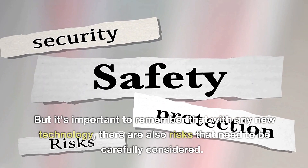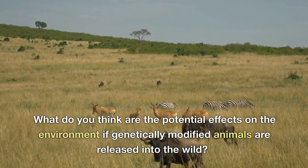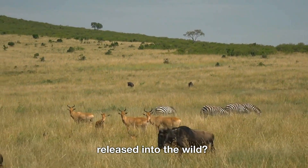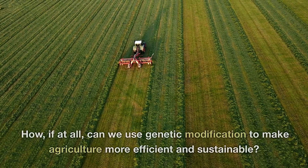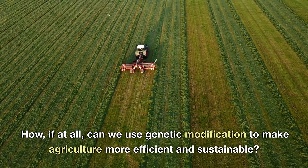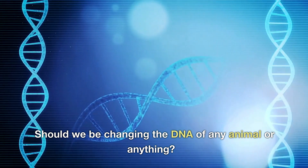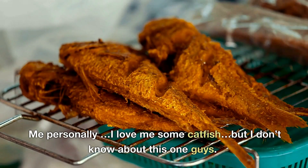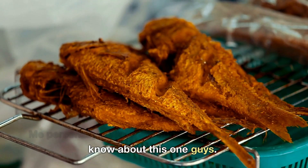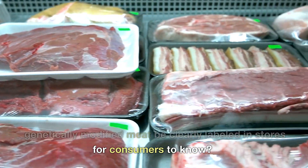But with any new technology, there are also risks that need to be carefully considered. What do you think are the potential effects on the environment if genetically modified animals are released into the wild? Is it ethical to change the natural course of an animal's development? How can we use genetic modification to make agriculture more efficient and sustainable? Should we be changing the DNA of any animal? Would you eat this type of modified fish? Me personally, I love me some catfish, but I might have to pass on this one.